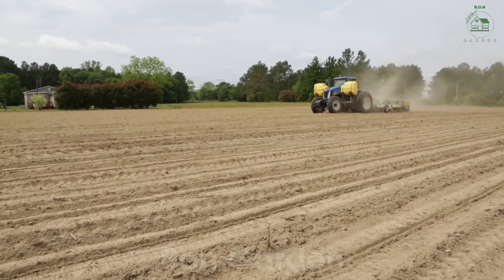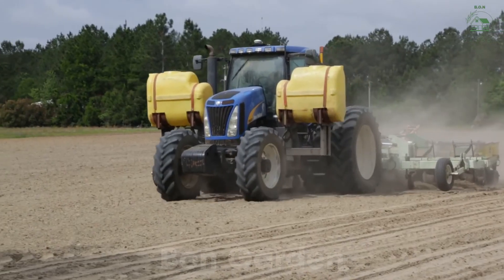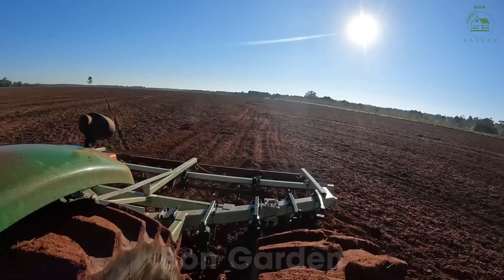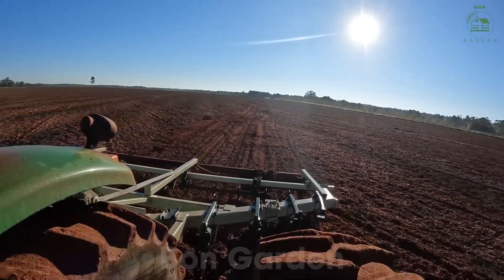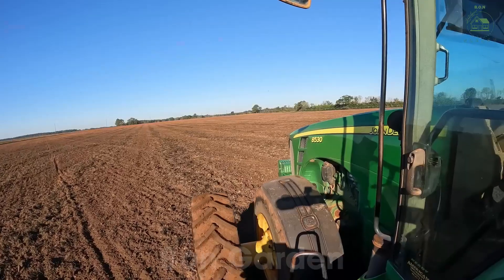Farmers use precision equipment to plant seeds in neat rows, ensuring each plant gets enough space to develop. Within weeks, the seeds sprout, marking the beginning of their journey to becoming the versatile legume we know and love.